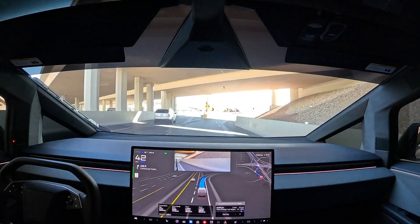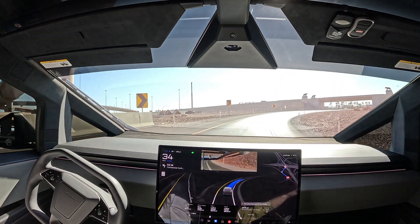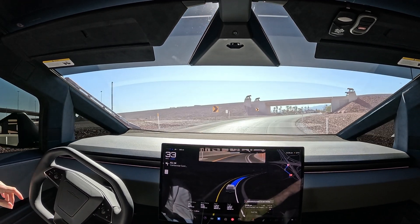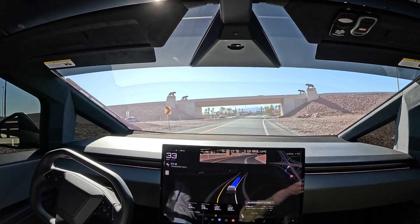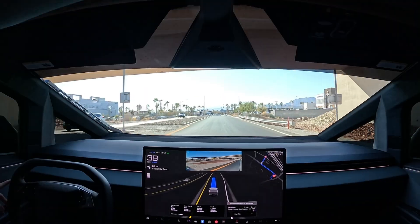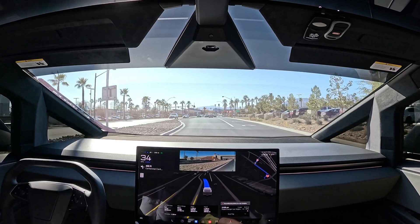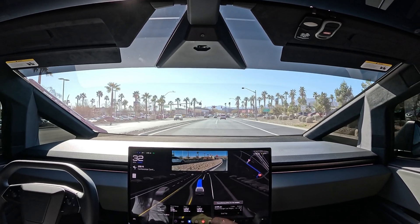Here it's going a little too slow — 34 miles an hour. That's too slow for this curve. They still need to keep working on that behavior, because coming in too slow or too fast is definitely an issue on the exit feeders.